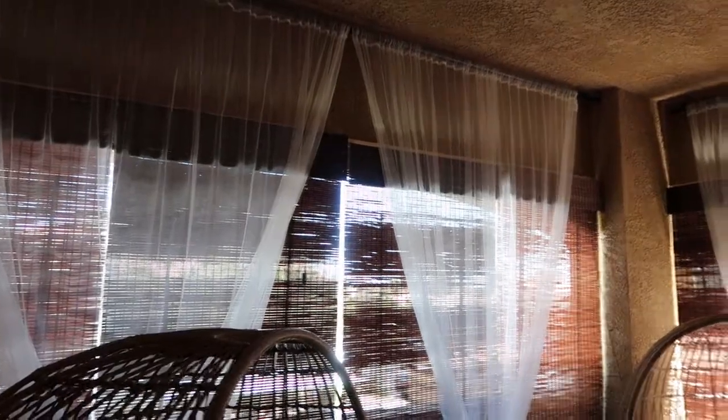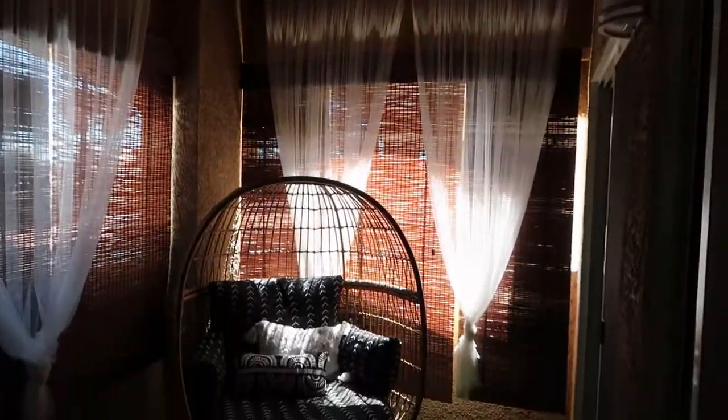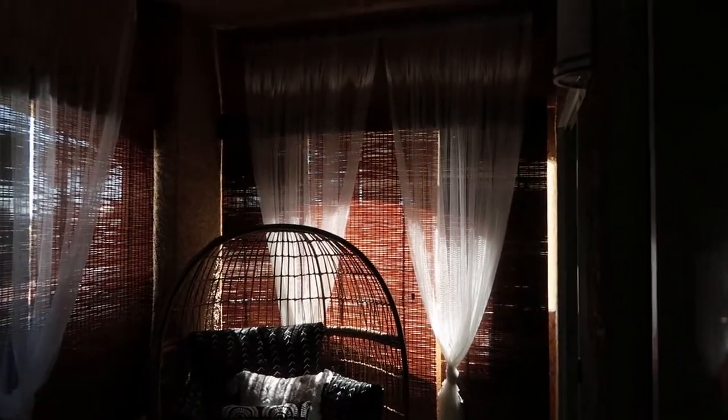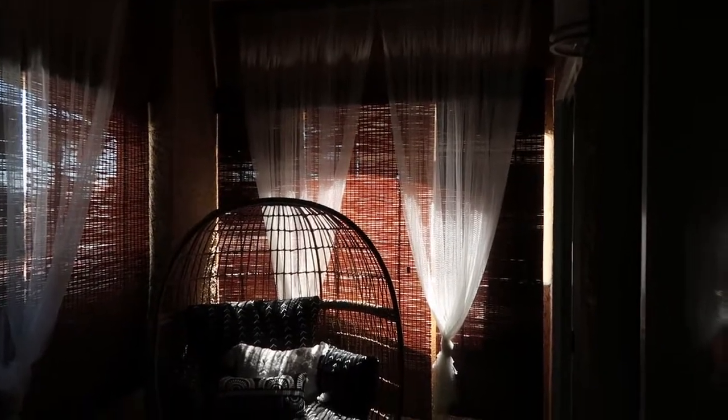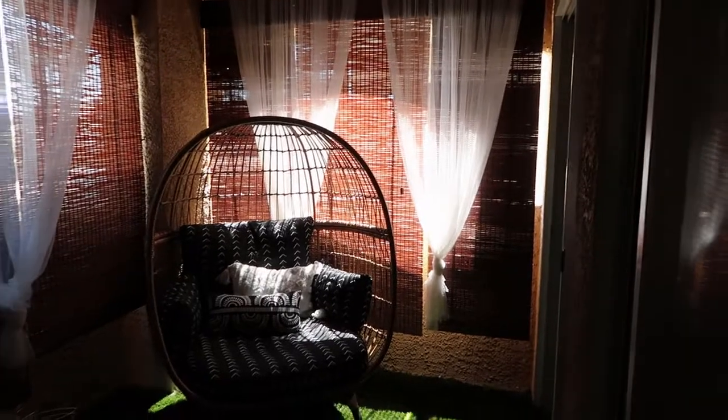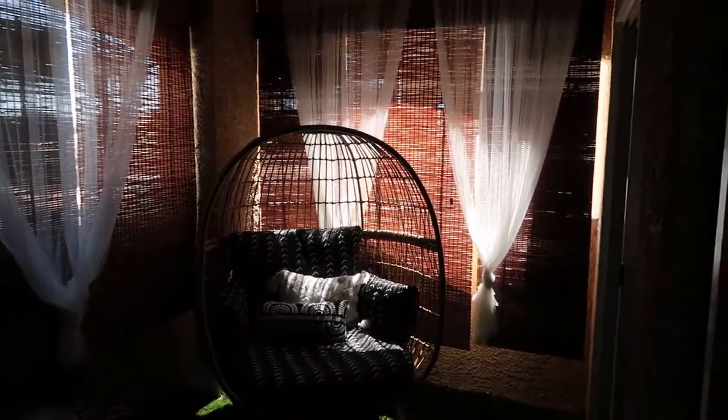The blinds are actually from Walmart, but I got them on OfferUp. Don't sleep on OfferUp because they be having all the deals! I got seven of them at five dollars a piece — yes, five dollars. They're normally like twenty dollars depending on size and measurements. I got the shorter length but hey, it was a deal — that's 35 dollars for seven, come on now.